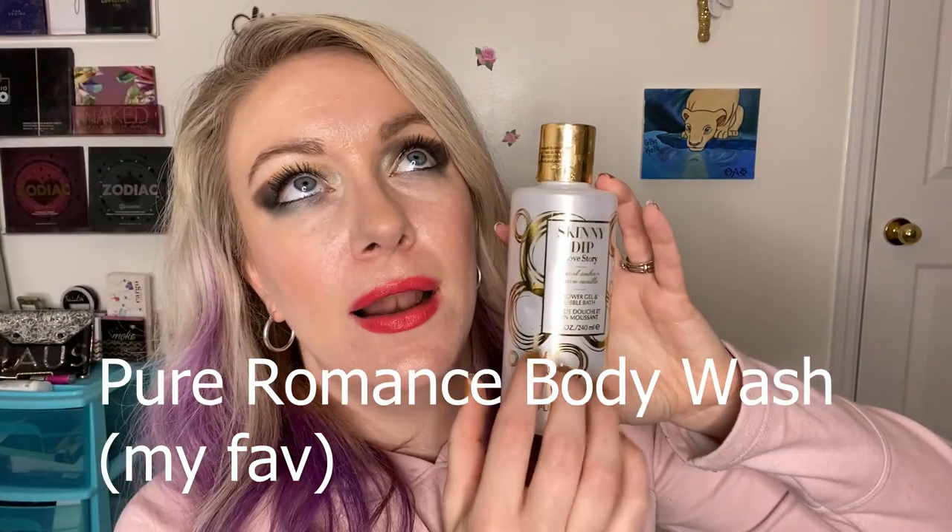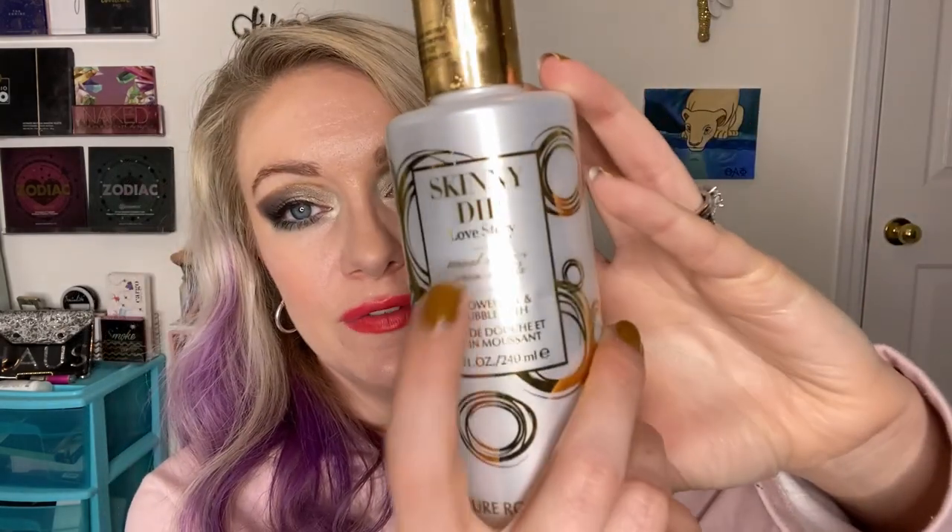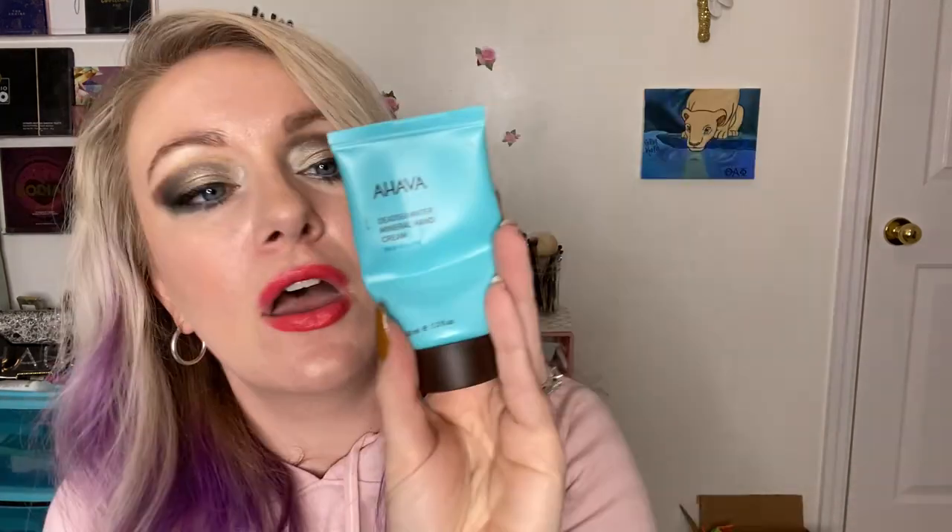This is the Clinique Moisture Surge actual full container — yes, I've repurchased it already. It's great, my mom uses it too. Here's another Pure Romance Skinny Dip Bubble Bath Shower Gel in the scent Love Story — that's my favorite scent. It's just such a warm smell.